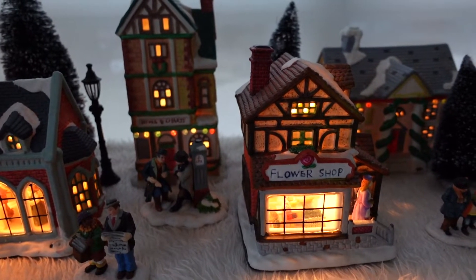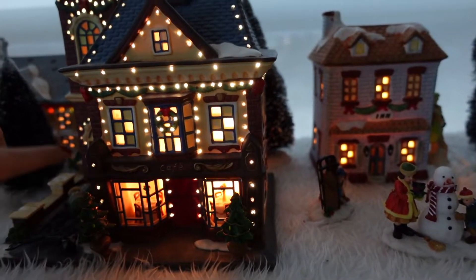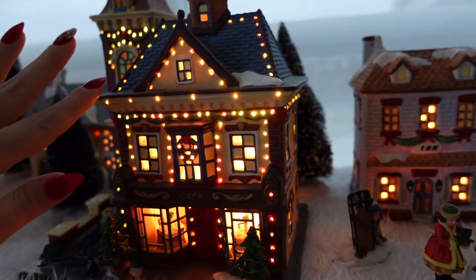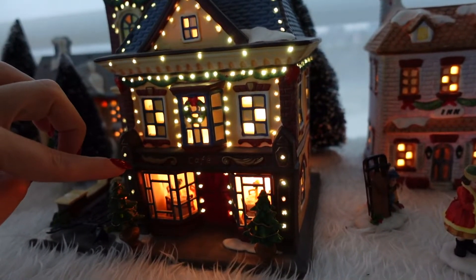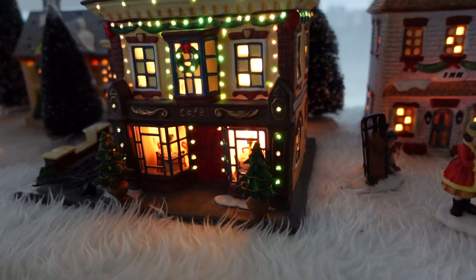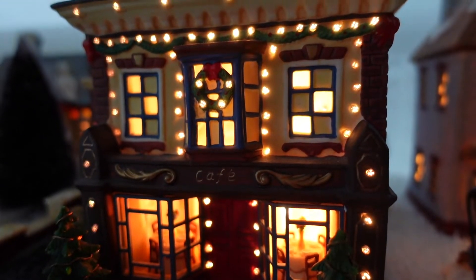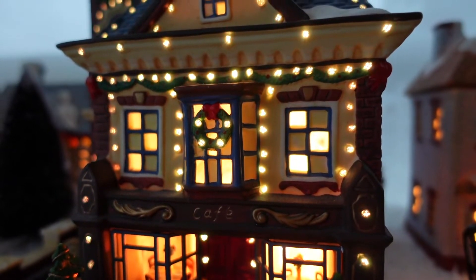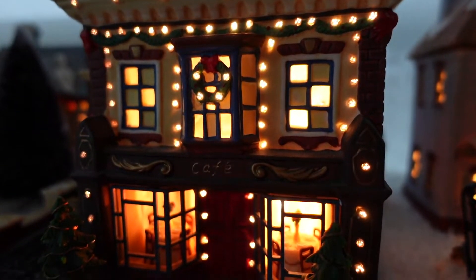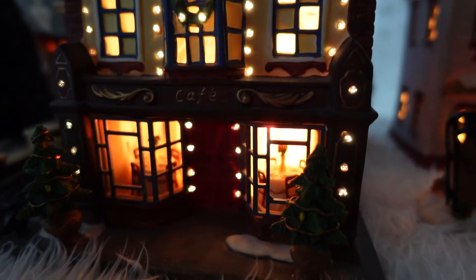This next house needs some repairs, so let's not focus on that. This is one of the newest houses because it has these colorful blinking lights. You can also see inside and there are two tables, so I would assume this is a restaurant of some sort. Can you see the little tables inside? The blinking lights are very festive — they go from yellow to red to green. It's very pretty and very cozy. I would probably love to visit this restaurant in actuality.